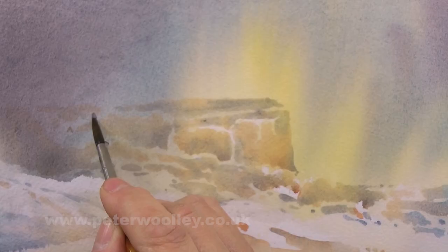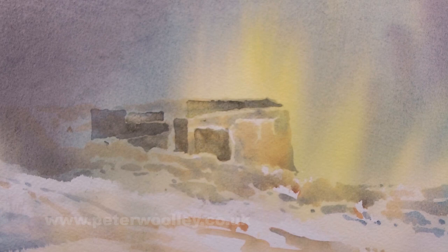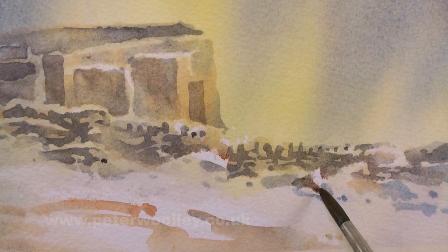Another fun and challenging exercise is to ignore how a subject looks in the source photograph and create a whole new, unique perspective. Here, for instance, the blue sky and bright sunshine so prevalent during my visit has been replaced by a dramatic winter light and snowfall.